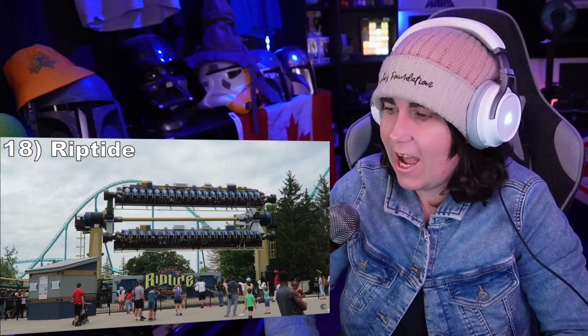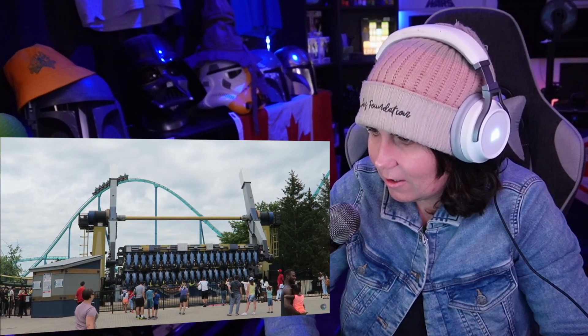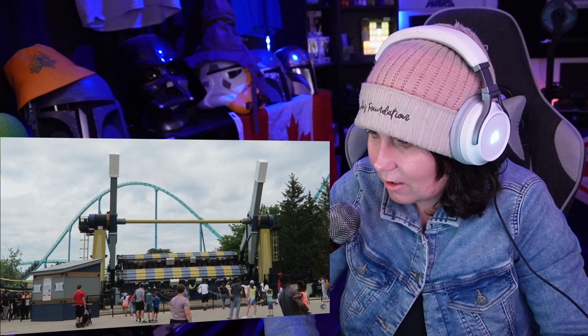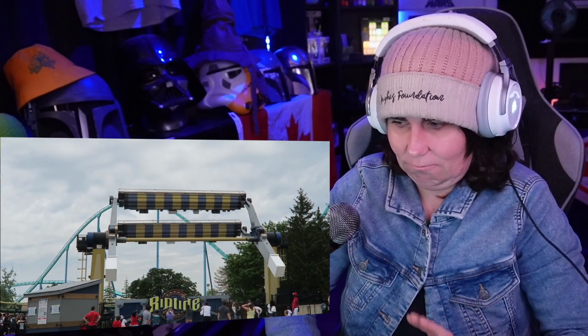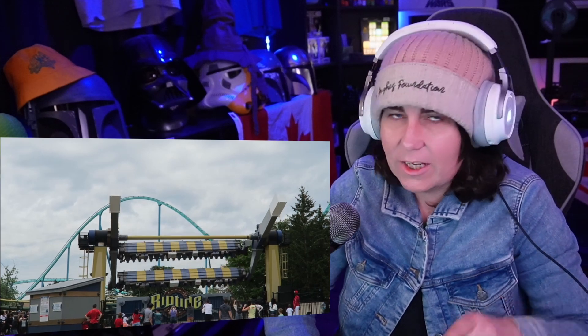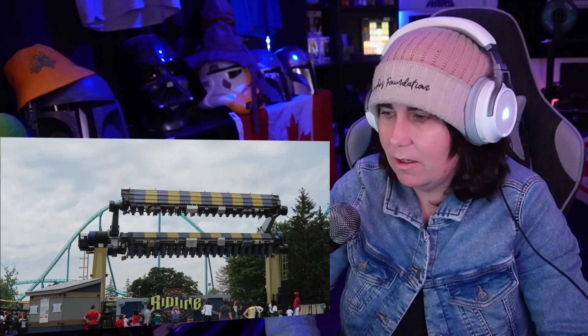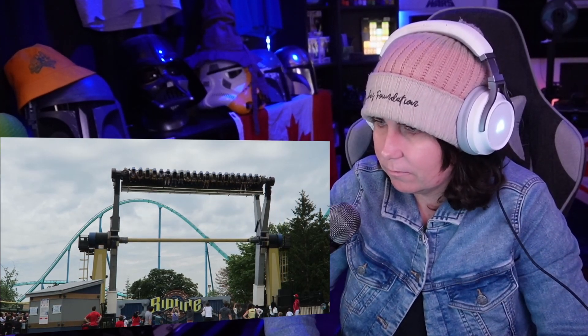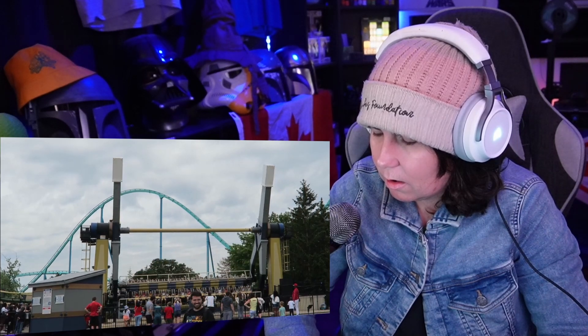Number 18: Riptide. This Mondial Topspin is set up differently from the Huss versions, as you have two separated rows, but it offers an ultimately similar ride experience. You have three rotations where you're held upside down to offer some great hang time. Then the resultant rocking from this maneuver finally swings you back and forth. I wish this one had a rapid series of flips like some of the Huss top spins, but the hang time makes the ride for me.